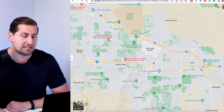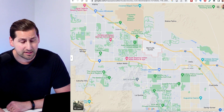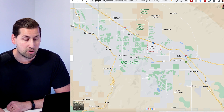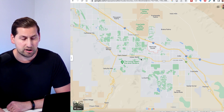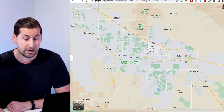Bermuda Dunes is located right here along the 10 freeway, sort of in the north part of town. Nearby is Palm Desert, Indio, La Quinta, and then Indian Wells is to the south. So it's sort of in the middle between a few different cities.